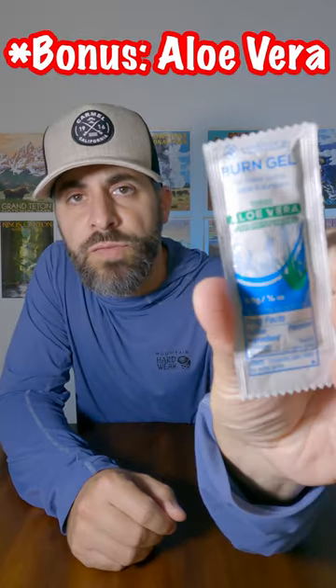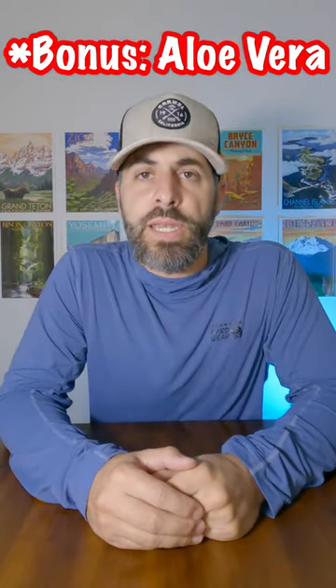and you should carry these single-use packets of aloe vera just in case you do end up getting burned and you need a little bit of relief.